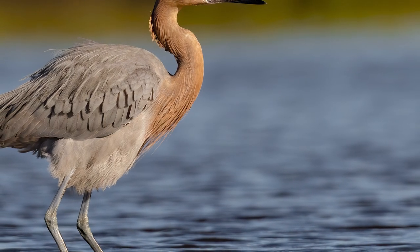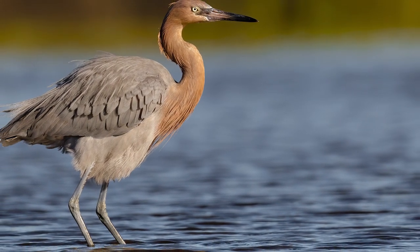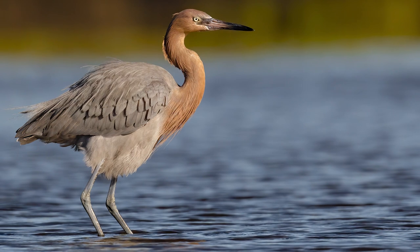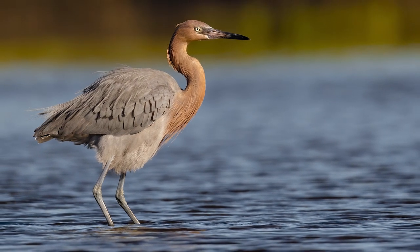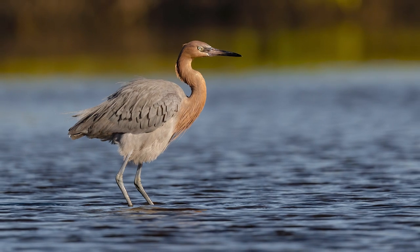I opened up the aperture in this shot to f4, and the bokeh is just so nice. I really like everything about this shot — the light, the color, the clarity, the contrast, and the detail. The bird just pops right off the background. Amazing.